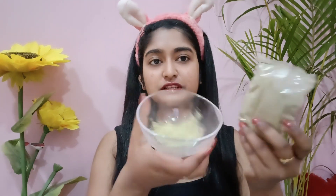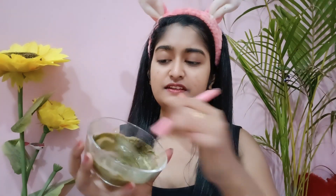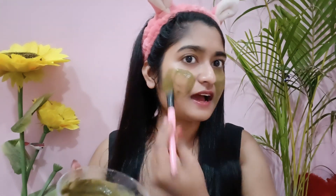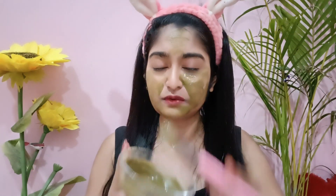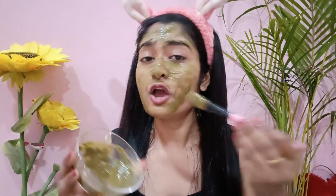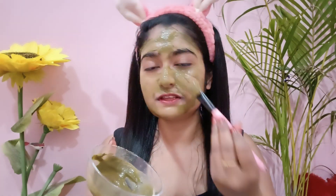You have to take 1 tablespoon of the powder and add rose water. For the T-zone areas it is a very good DIY. Trust me — the skin feels very soft and hydrated. All skin types, girls and boys, can use it. It is a very natural product and the neem is very good for the skin and helps to cure acne marks.